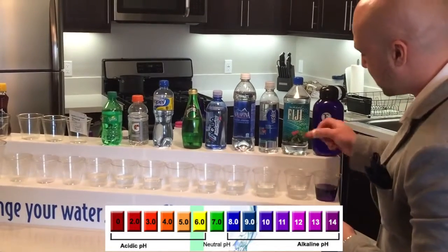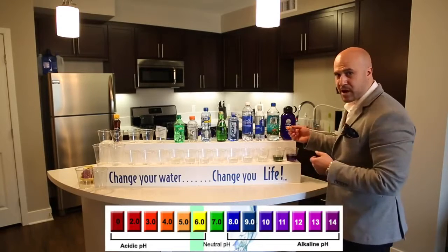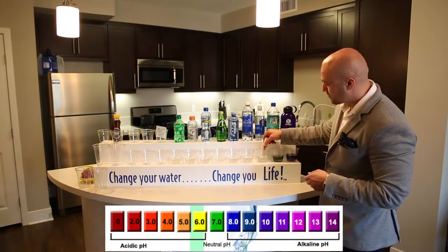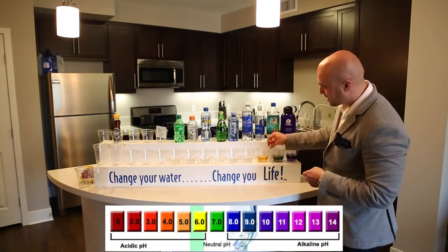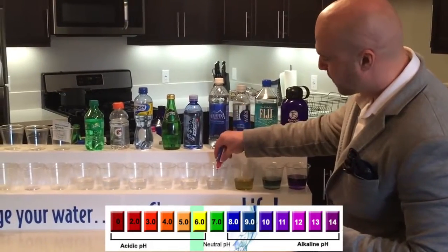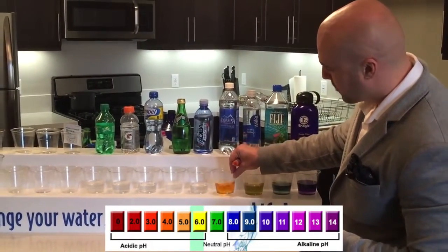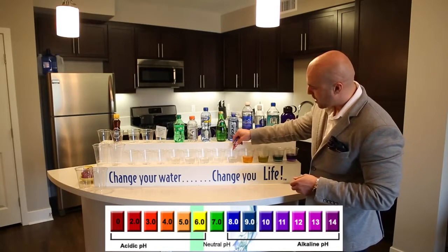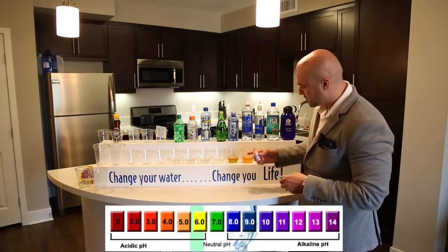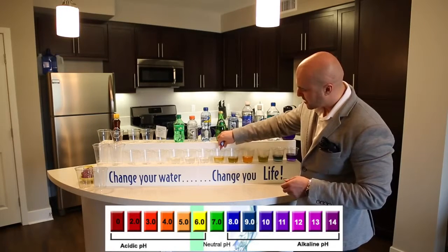Now Fiji — it's green, more of a neutral. Not only did it test positive for oxidation, it's not even alkaline. Smart water — showing you it's actually not so smart — it's a yellowish green, and also tested positive for oxidation. Aquafina shows a bright orange; we definitely don't want that. AquaHydrate — same thing. It claimed a 9.5 pH, but it's not. Perrier is the same yellow color.